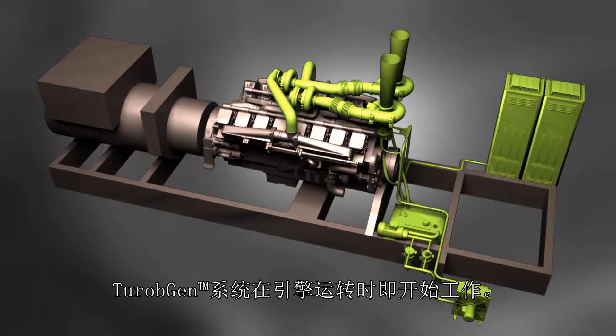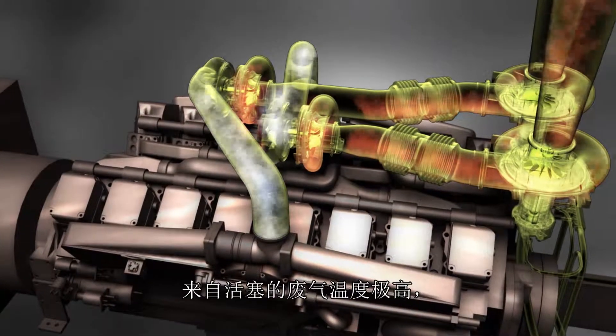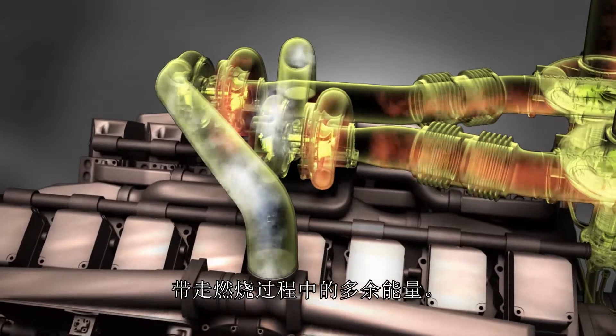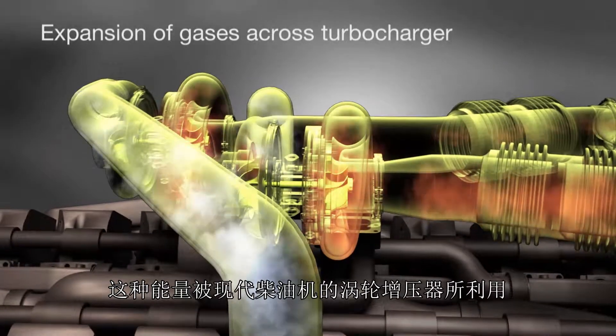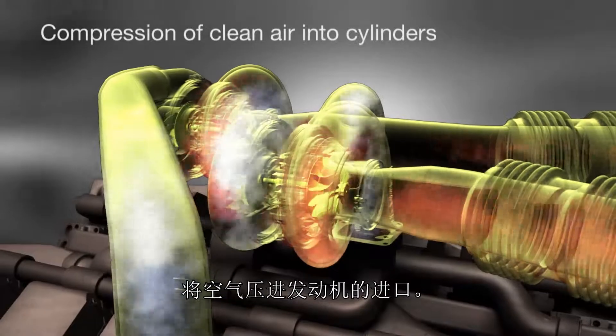The TurboGen system works whenever the engine is in operation. The exhaust gases from the pistons are extremely hot, under great pressure and carry waste energy from the combustion process. This energy is used by the turbocharger in any modern-day diesel engine to compress air into the inlet of the engine.